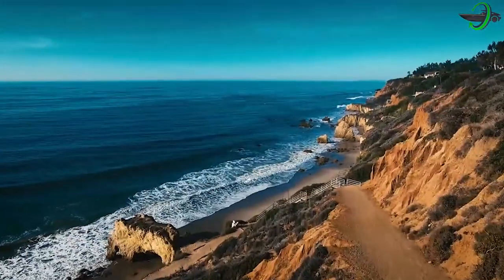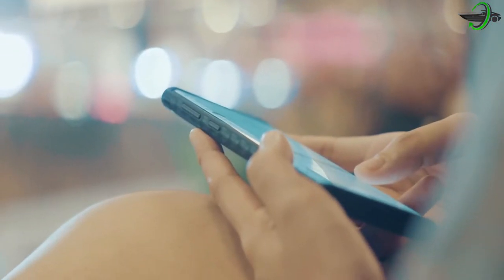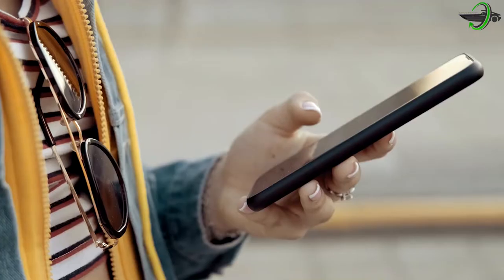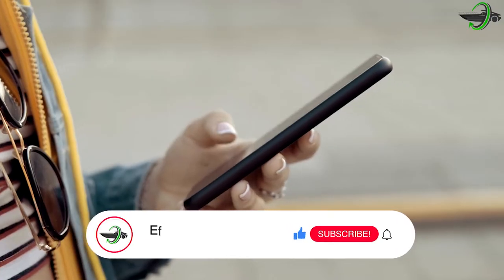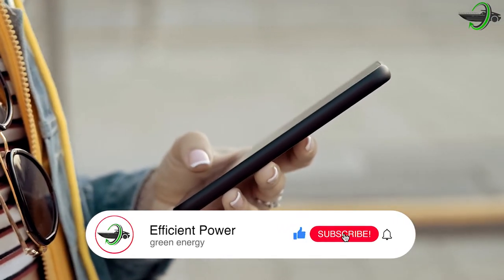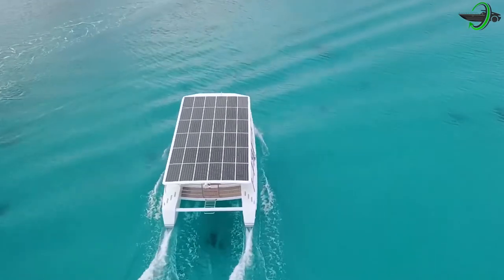Hey guys and welcome back to Efficient Power, where if it's efficient and has power, we've got the latest news and updates for you. Today, we ravish the waters with Sol Cat 12, so let's get to it.